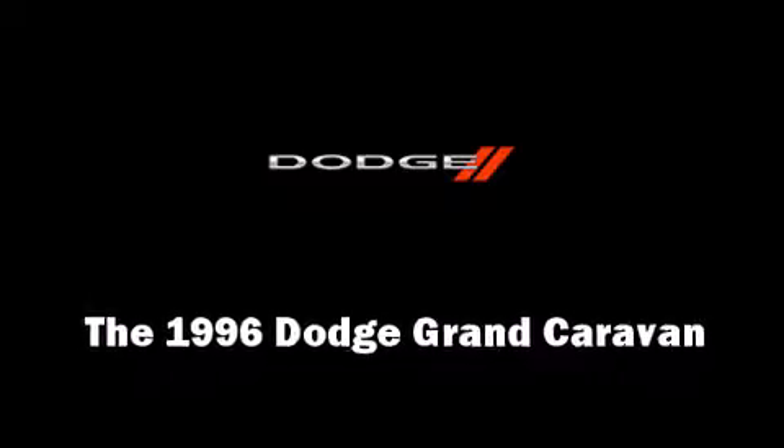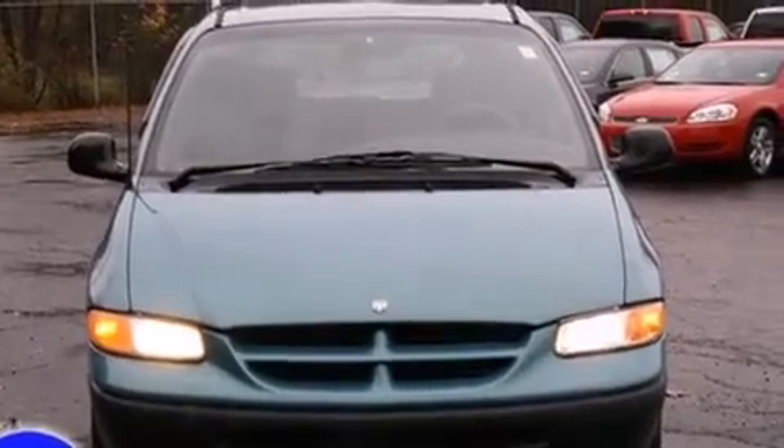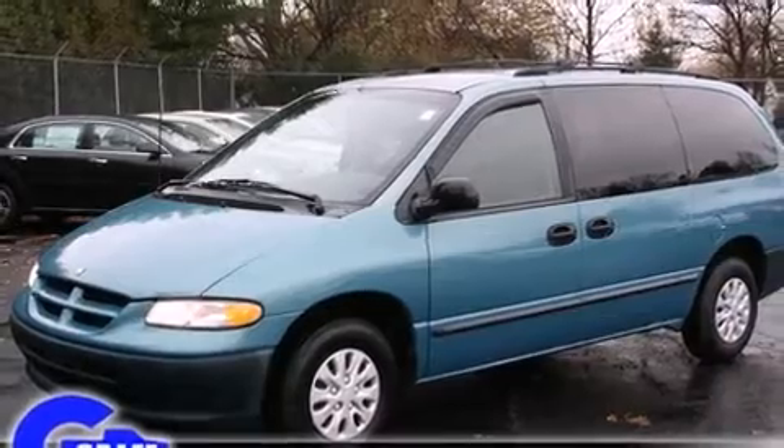The 1996 Dodge Grand Caravan. Smooth gear shifts are achieved thanks to the 3.0-liter, 6-cylinder engine, providing a spirited, yet composed, ride and drive.